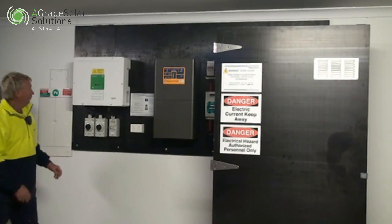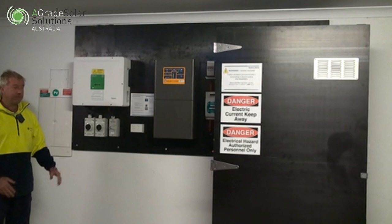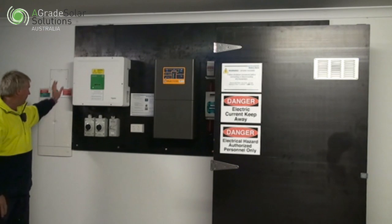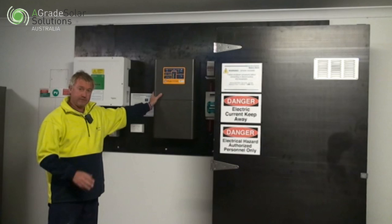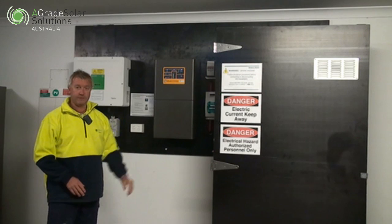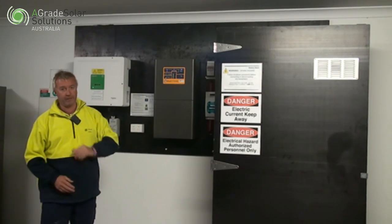The battery storage works very similar to the off-grid system, where power comes from the panels into the isolators, into the inverter, into the switchboard. This unit here does the same sort of thing where power first goes into the house, then secondly charges the batteries, but in an on-grid situation, if there's any excess, that goes back into the grid.